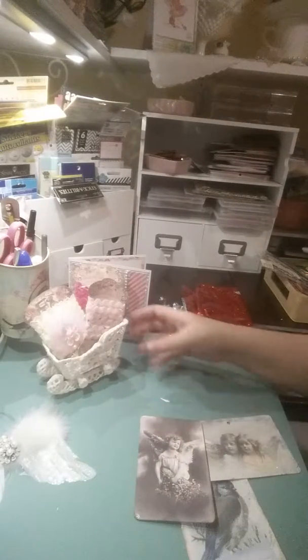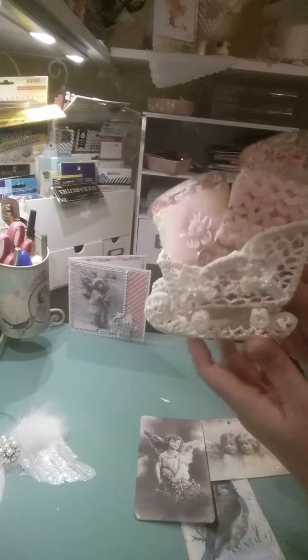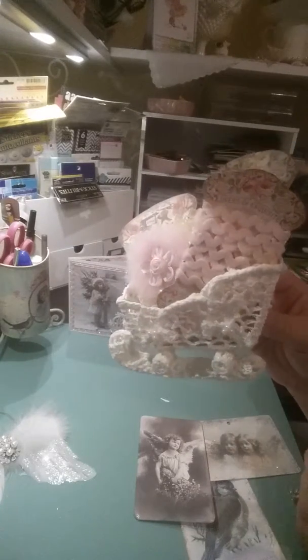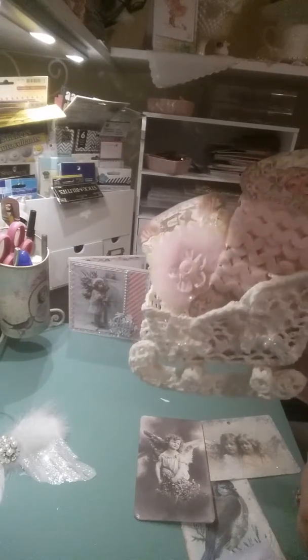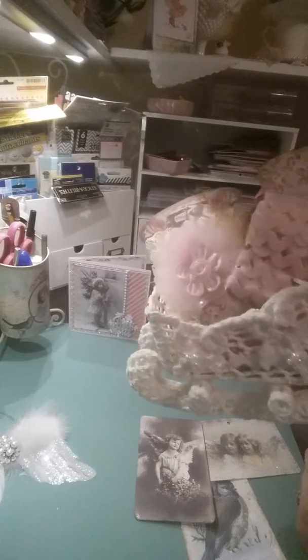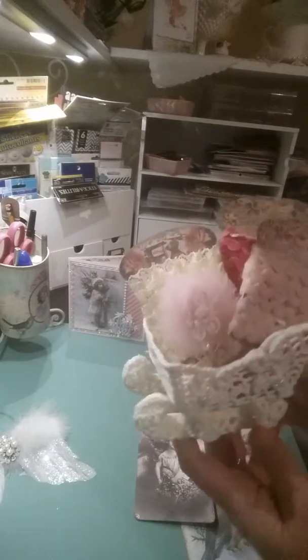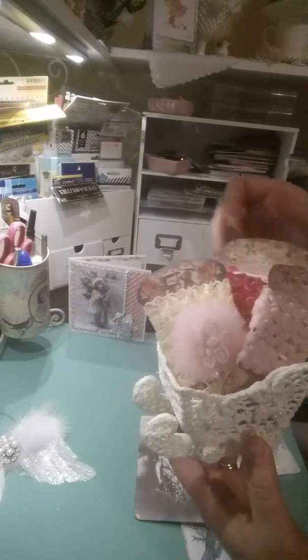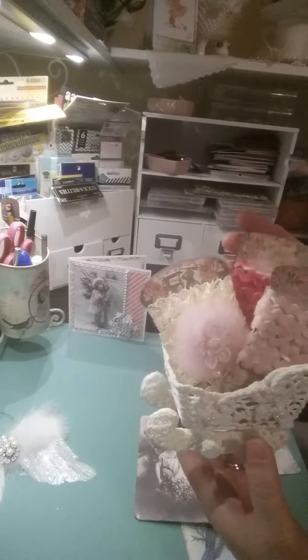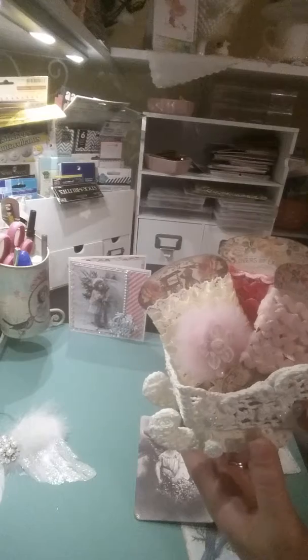P is so kind and thoughtful. She had this beautiful sleigh packed with candy, which my daughter had eaten right away — so she really enjoyed that, P, thank you so much! And these are the ribbons and things that P had sent me a while back earlier this year, and I still haven't used them.